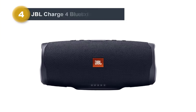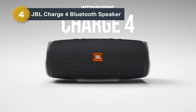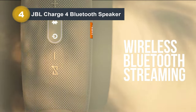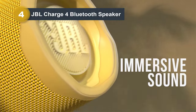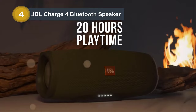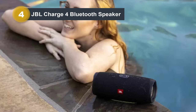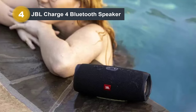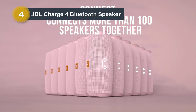Number four: the JBL Charge 4 Bluetooth speaker. The JBL Charge 4 is a powerhouse in the realm of portable speakers, boasting an array of features designed to enhance your audio experience. With its wireless Bluetooth streaming capability, you can effortlessly connect up to two smartphones or tablets, allowing you and your friends to take turns immersing yourselves in its powerful sound. Its built-in rechargeable Li-Ion 7500mAh battery ensures up to 20 hours of uninterrupted playtime, while also serving as a convenient USB charging port for your devices.